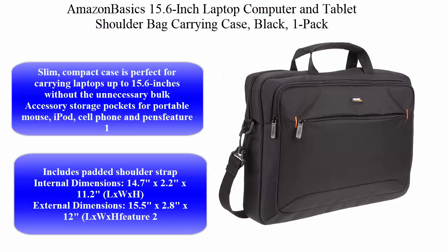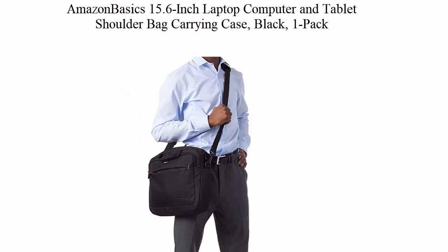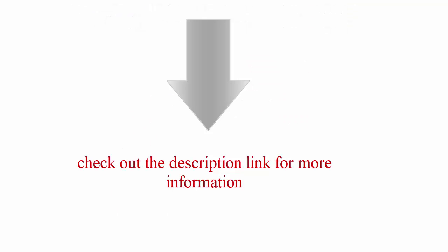Top 5: AmazonBasics 15.6-inch Laptop Computer and Tablet Shoulder Bag Carrying Case, Black, 1-Pack. This slim, compact case is perfect for carrying laptops up to 15.6 inches without the unnecessary bulk. Accessory storage pockets for portable mouse. Check out the description link for more information.